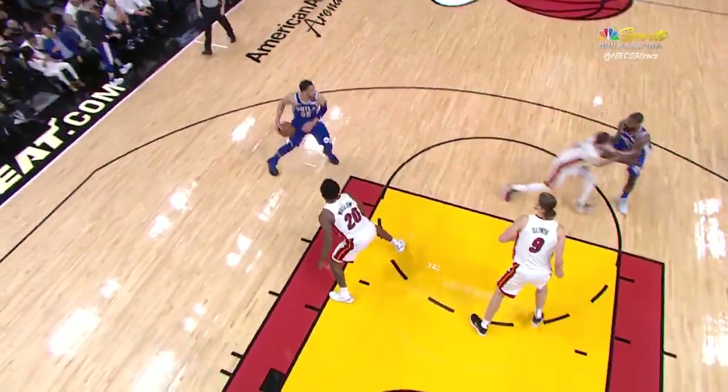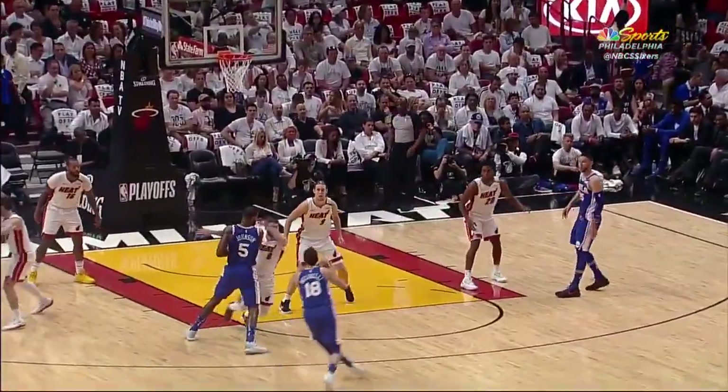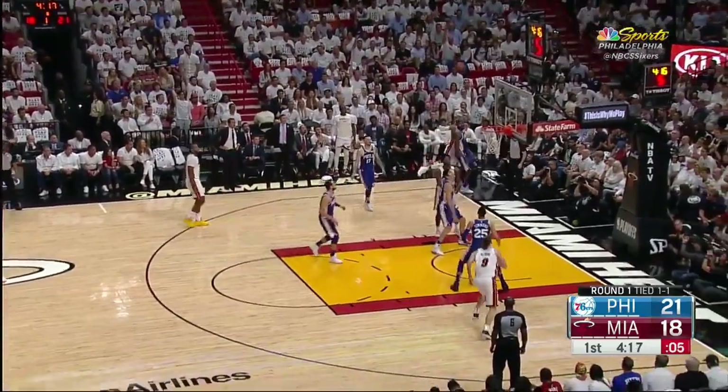Look at the quick-hitting set - Ben draws Winslow. Johnson trying to get back to Bellinelli, unable to do so in time, having to lunge at him. Ellington for three!